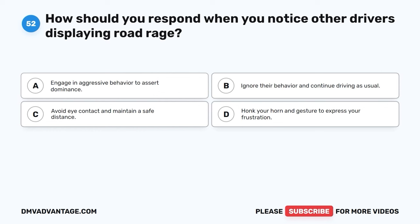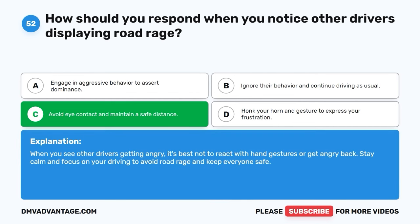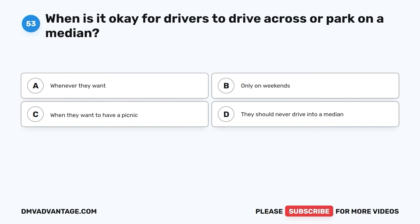Question fifty-two. How should you respond when you notice other drivers displaying road rage? A. Engage in aggressive behavior to assert dominance. B. Ignore their behavior and continue driving as usual. C. Avoid eye contact and maintain a safe distance. D. Honk your horn and gesture to express your frustration. The correct answer is C, avoid eye contact and maintain a safe distance. When you see other drivers getting angry, it's best not to react with hand gestures or get angry back. Stay calm and focus on your driving to avoid road rage and keep everyone safe.